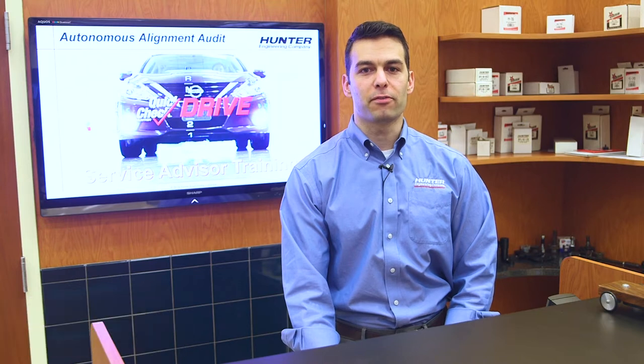Hey everyone, I'm Alex Smith, Hunter Engineering's Inspection Lane Product Manager. Today we're going to talk about how service advisors can benefit from using QuickCheck Drive to sell more alignments. We're going to break up this video into two parts. Module 1 is going to be an introduction to wheel alignment — we'll go over the basic angles and what they mean. Module 2 will be communicating these results to the customer and selling alignments.